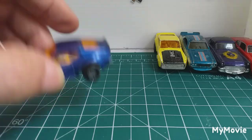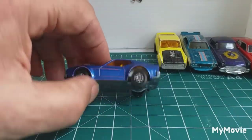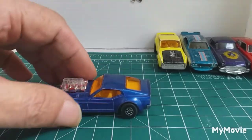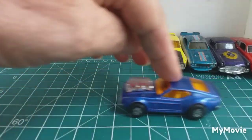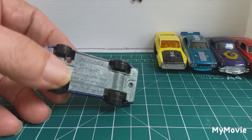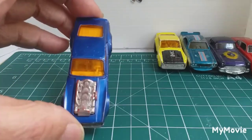Next one, another Mustang. This is the Roller-Matic Mustang Piston Popper. Nothing has ever been done to this whatsoever — totally original and in quite good condition.